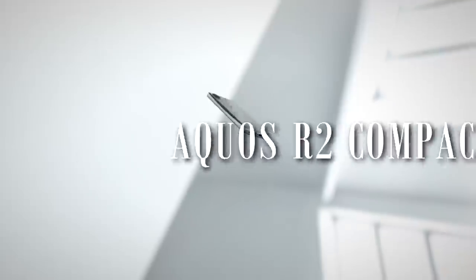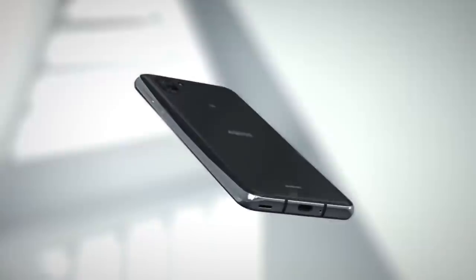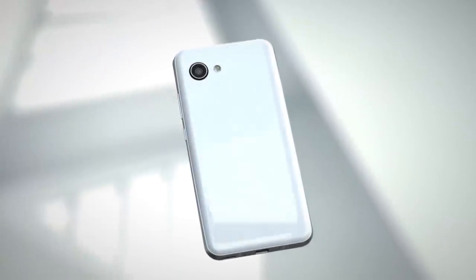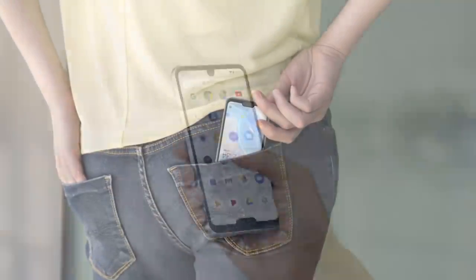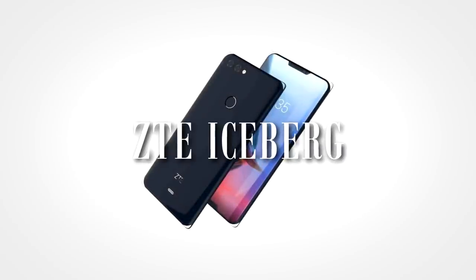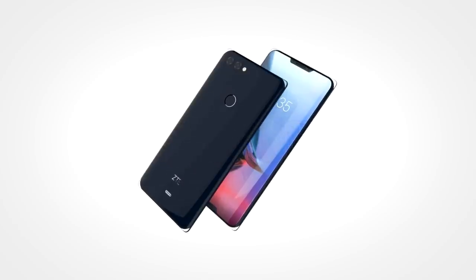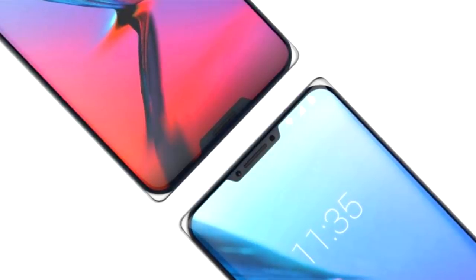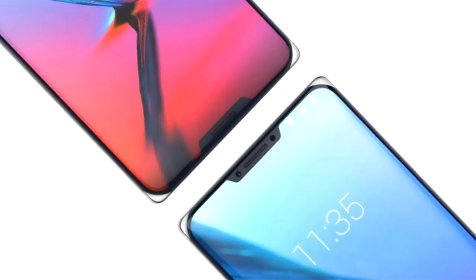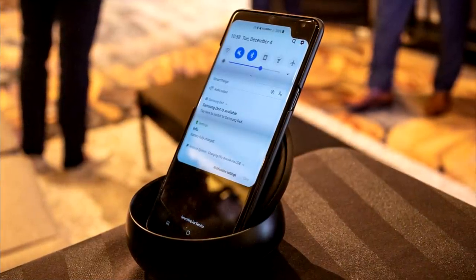First off, we have the Sharp Aquos R2 Compact. When you take a look at this phone's notch, you may think it's nothing too special — but then there's this too. In a time when many phone manufacturers are trying to develop technologies for edge-to-edge notchless displays, Sharp pretty much said: here are two notches, one for a selfie camera and one for a front-facing fingerprint sensor. Earlier this year, renders of the ZTE Iceberg were also circulating online, showcasing two notches — and interestingly, the double-notch setup was somehow the second weirdest feature on that phone.